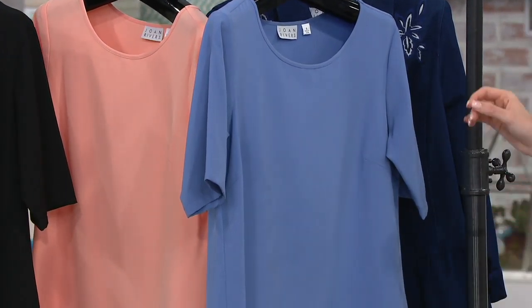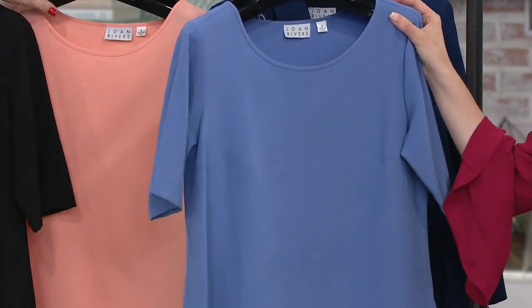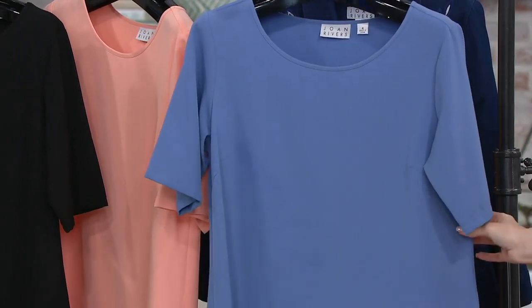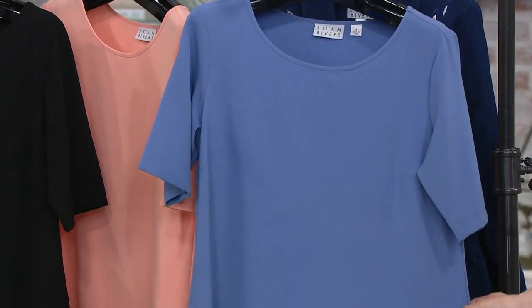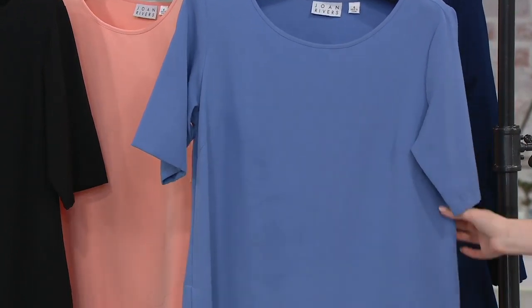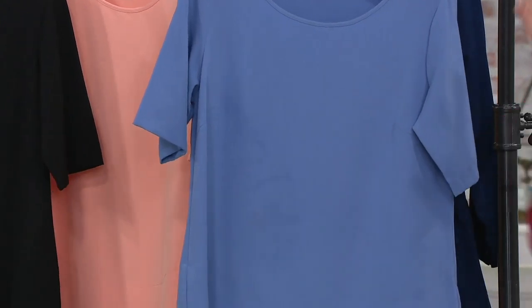Maybe you're just not a pink type of person, but you still want something soft and sherbet-ish. And then last but not least, periwinkle. I would say this is true to periwinkle — on screen it's showing a little bit more blue, but this is a true, light, beautiful, lavender-y periwinkle.